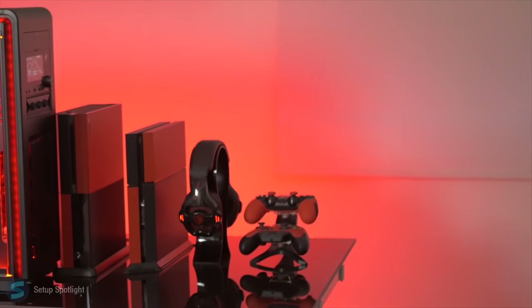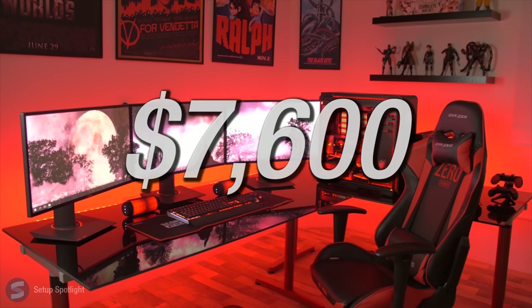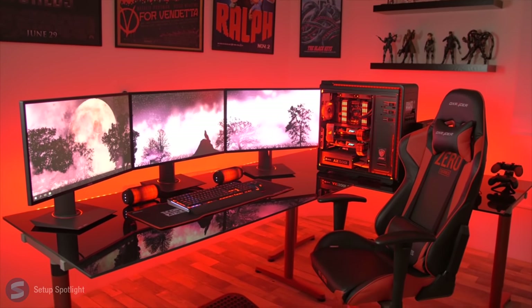All in all, minus the figures, posters, and consoles, the setup comes in around $7,600. So what do you guys think of the setup? Is it actually the best? And what would you change if it was yours?